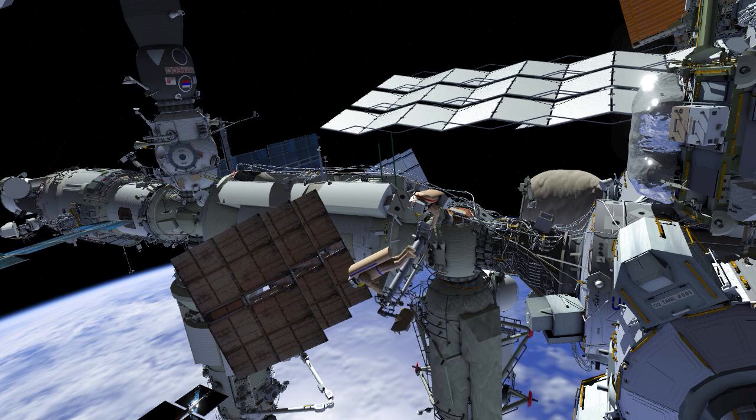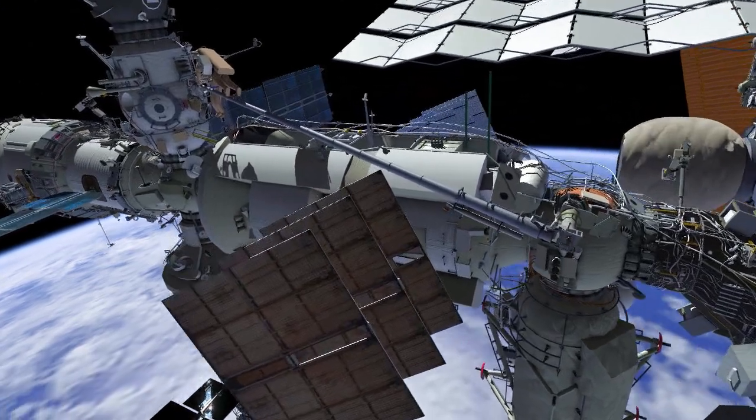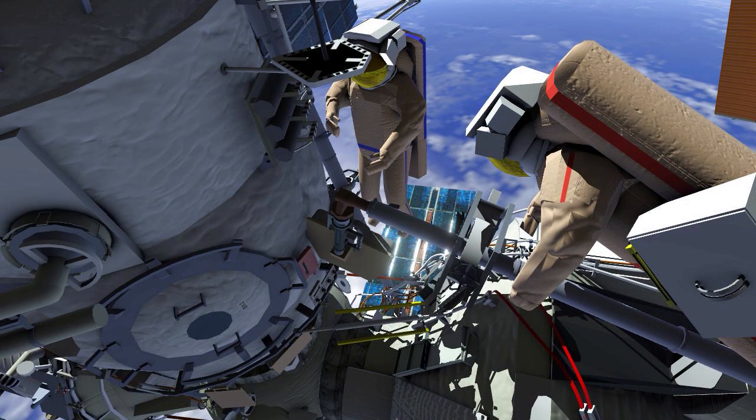Samantha and Oleg will work together to maneuver the Strela 2 end effector over to the Poisk module. Oleg will complete the task by translating to Samantha at the Poisk module. Crew will then install a retainer at the end of the Strela 2 end effector and translate back to the Poisk airlock.